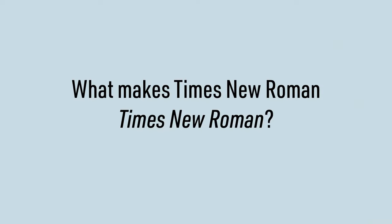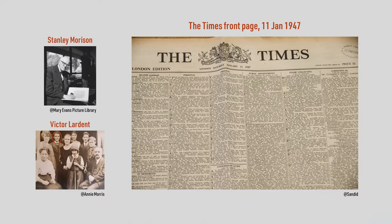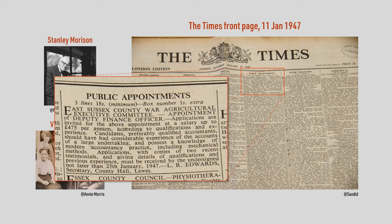To understand what makes a good Times New Roman alternative, we first need to know what makes Times New Roman, Times New Roman. British type designer Stanley Morrison and art director Victor Lardent wanted to create a typeface that was readable in tightly spaced blocks of text with a relatively small font size — 11.5 points in today's terminology.